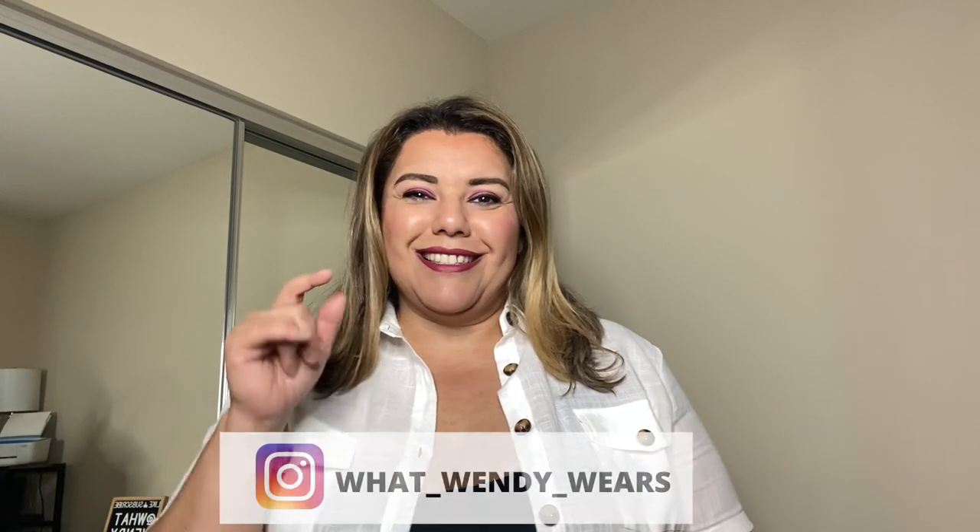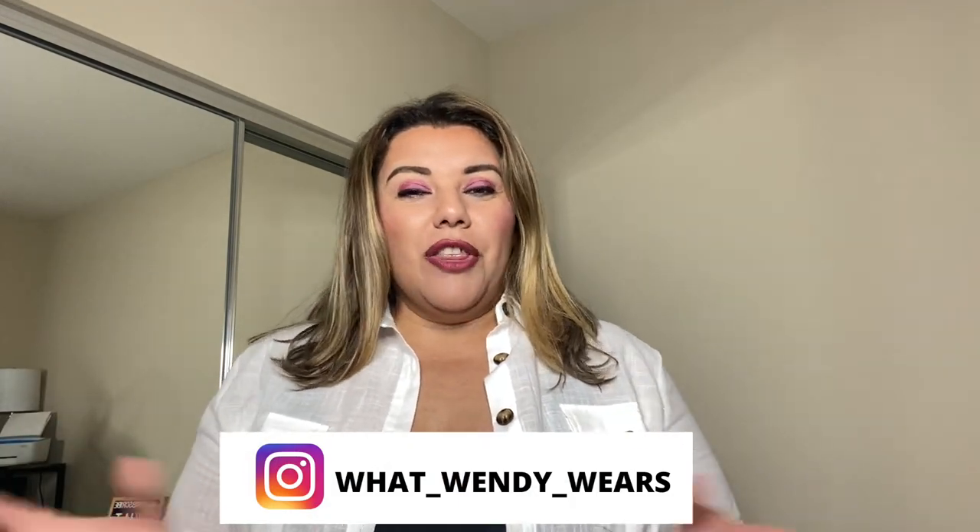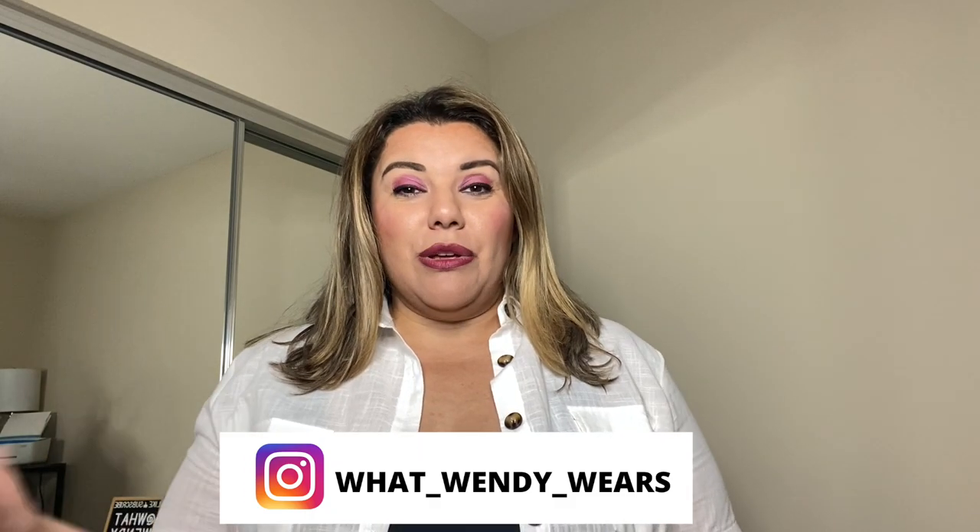Welcome to What Wendy Wears. My name is Wendy and I'm super excited about today's video because today is Black and White Day from Shein. All the pieces you're going to see here today are either black or white or a combination of the two. I'm hoping it works out because I haven't tried on the pieces yet.